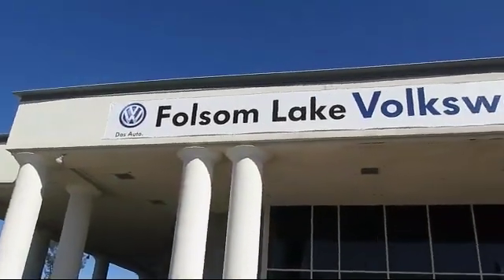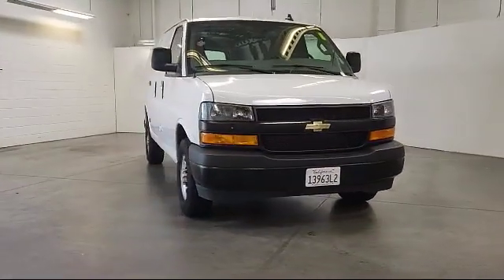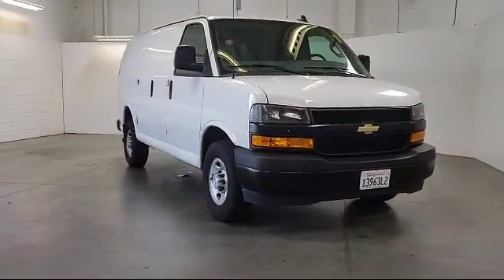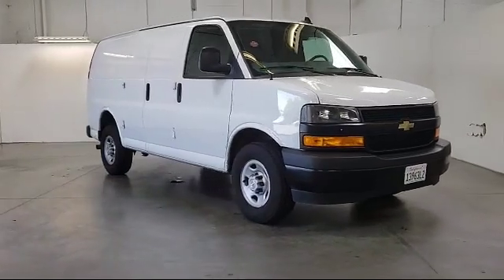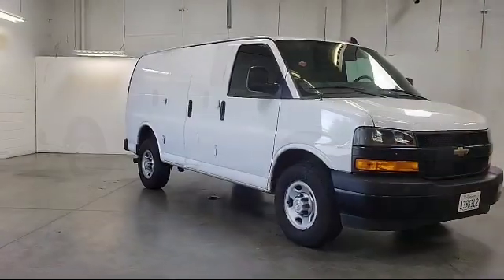Welcome to Folsom Lake Volkswagen, part of the Folsom Auto Mall. Here's another look at one of our quality pre-owned vehicles that comes equipped with tire pressure monitoring system, rear view camera, and 16 inch steel styled wheels.